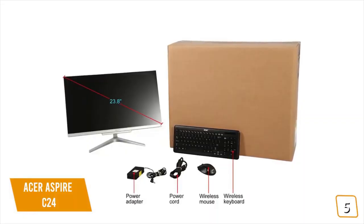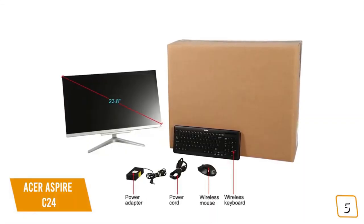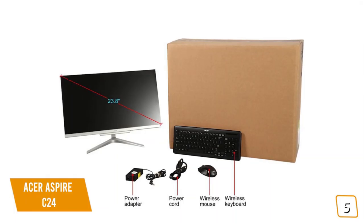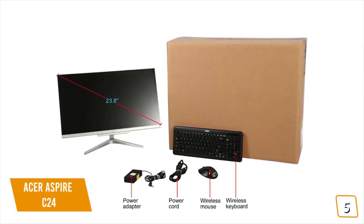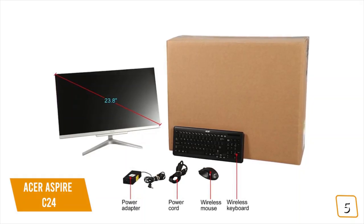It's a great entry level all-in-one, especially if you're on a tight budget or if you need a cheap second computer in a different room for casual surfing, checking emails, updating shopping lists, or scheduling calendar events for the family.